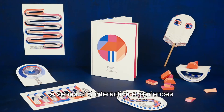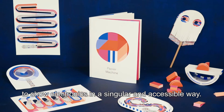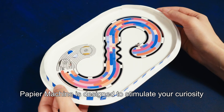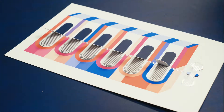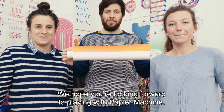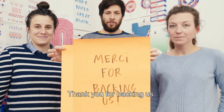A series of six interactive experiences to show electronics in a singular and accessible way. And because we believe in learning through play, Papier Machine is designed to stimulate your curiosity and most of all, for you to have fun. We hope you've been seduced and want to be part of the story. We hope you're looking forward to playing with Papier Machine. Thank you for backing us.